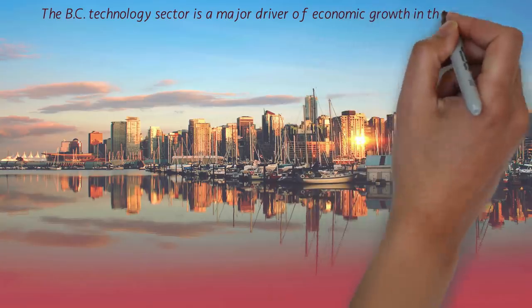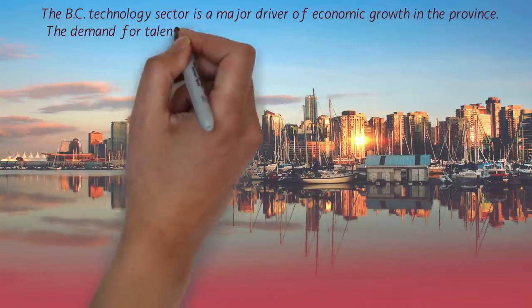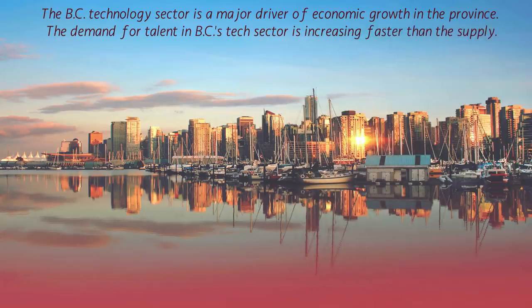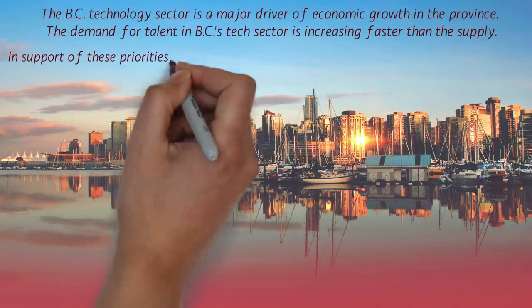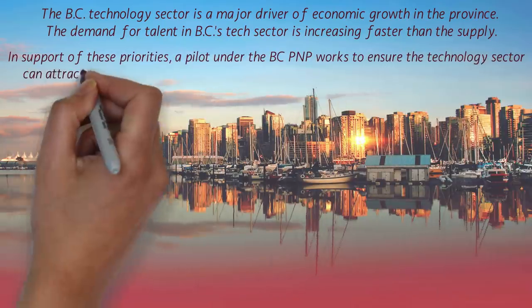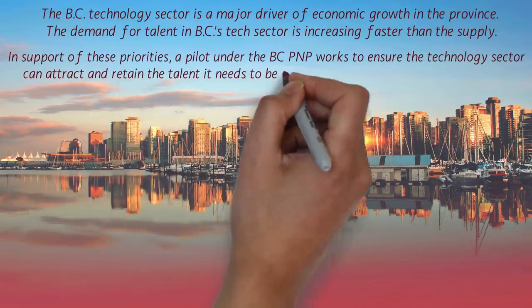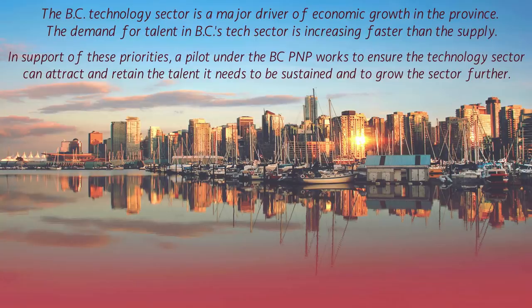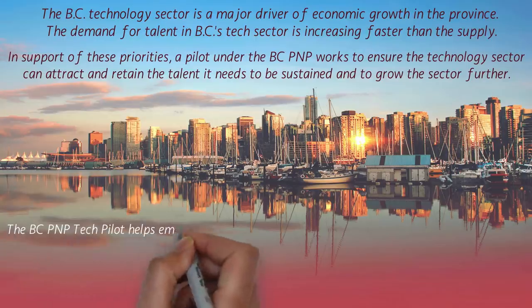The British Columbia technology sector is a major driver of economic growth in the province. The demand for talent in BC's tech sector is increasing faster than the supply. In support of these priorities, a pilot project under the BC PNP works to ensure the technology sector can attract and retain the talent it needs to be sustained and to grow further.